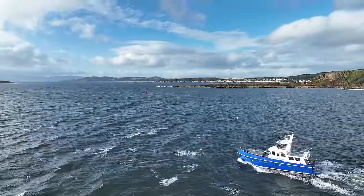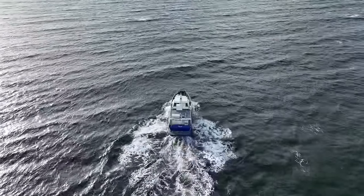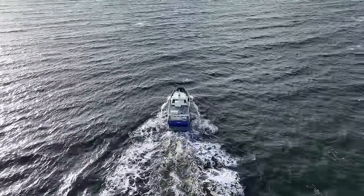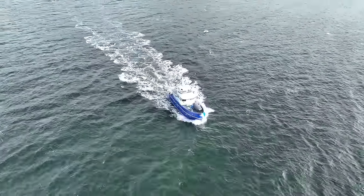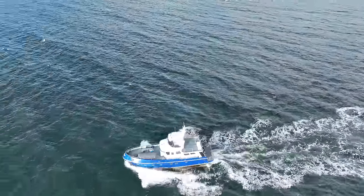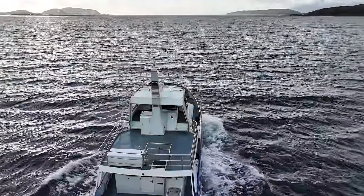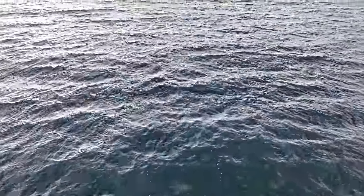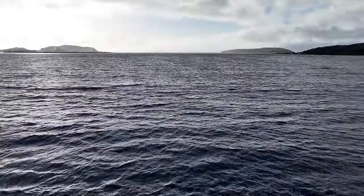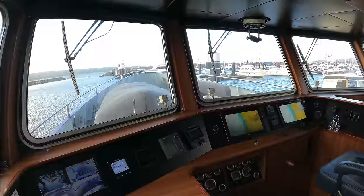Best of all, Sea Ranger is currently for sale. So this could be your perfect opportunity to acquire a turnkey liveaboard explorer that is just itching to take a new owner on some trips of a lifetime. So join me as we take a look around Sea Ranger and of course check out her engine room and her breathtaking wheelhouse.